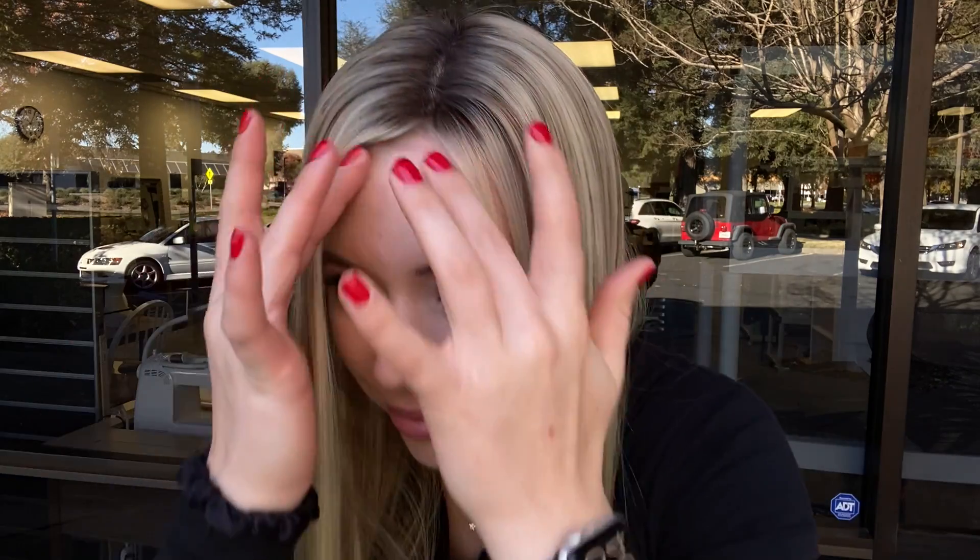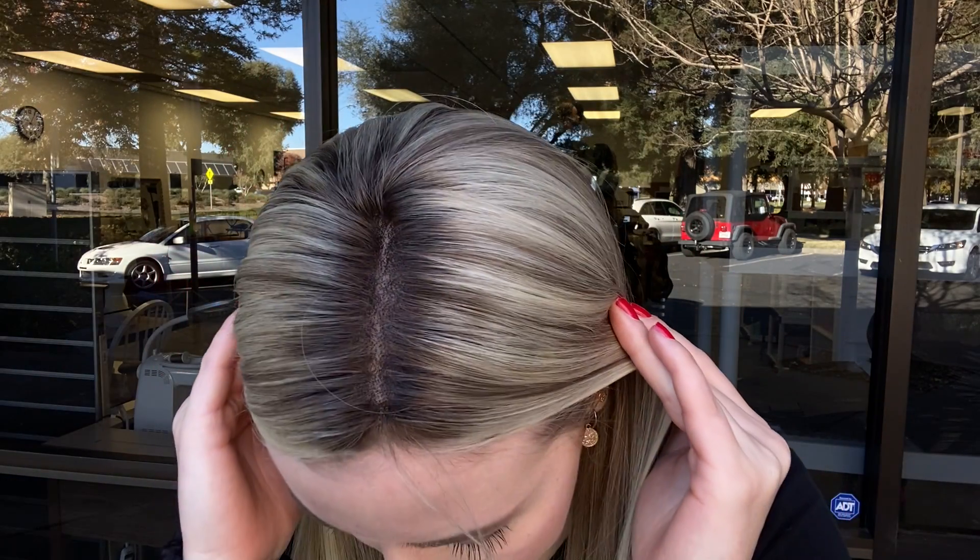Hey everyone, it's Summer with Gardeau Wigs and I'm wearing number 4898. This is a Gardeau Deluxe Monofilament Topper. It's a blonde with ashy rooting and low lights throughout. It has a monofilament top. This topper has 100% deluxe human hair.